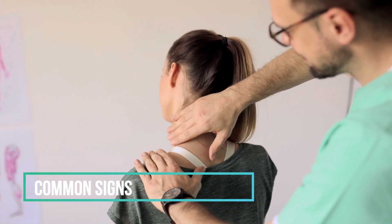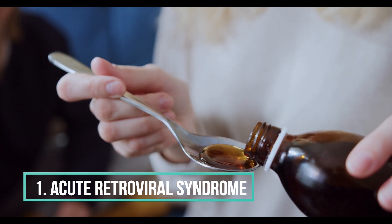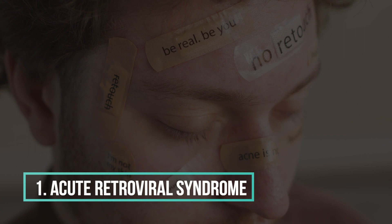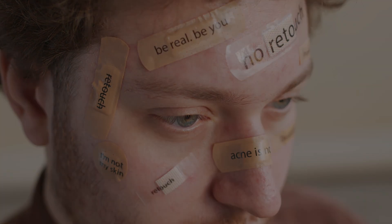Here are some common signs and symptoms of HIV infection. 1. Acute retroviral syndrome, ARS. Some people may experience flu-like symptoms within two to four weeks after infection. These symptoms may include fever, fatigue, muscle aches, swollen lymph nodes, sore throat, and rash.